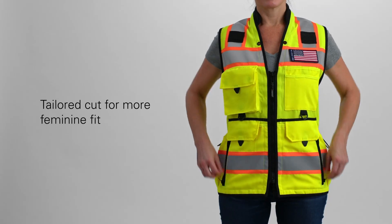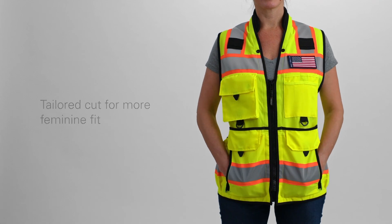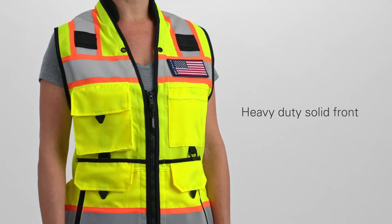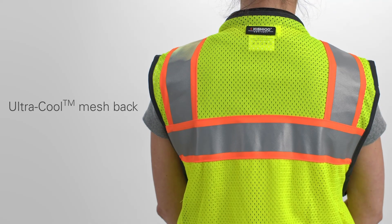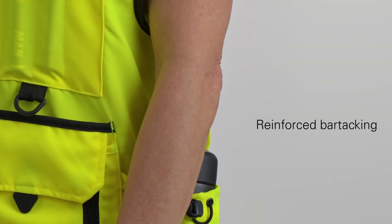Prioritizing functionality and comfort for women, this vest is designed with a tailored cut for a more feminine fit and a scooped back hem for additional coverage. It's crafted to be durable with a heavy-duty solid front yet breathable with an ultra-cool mesh back and reinforced bar tacking in high-stress areas.